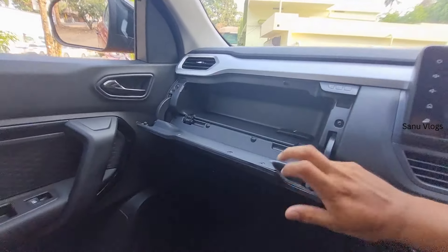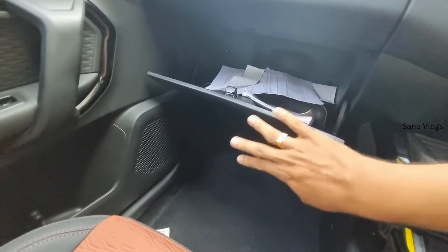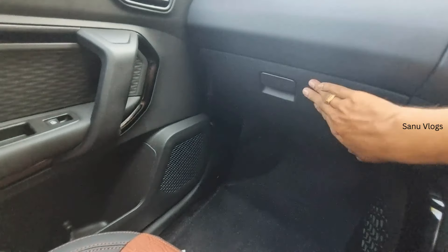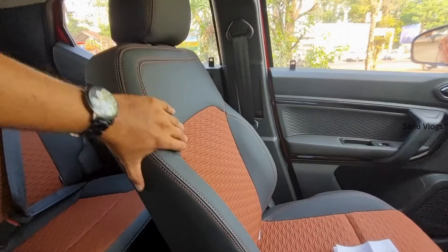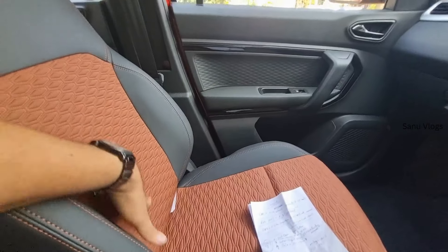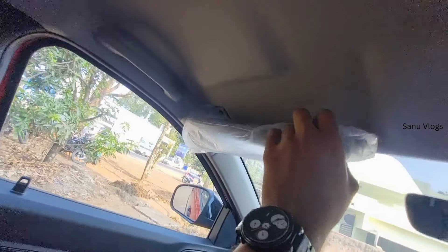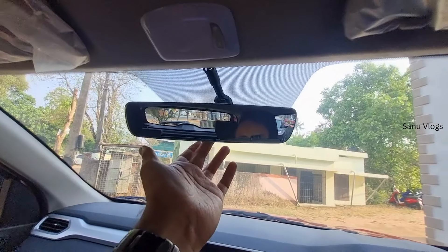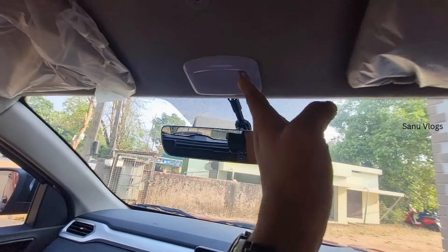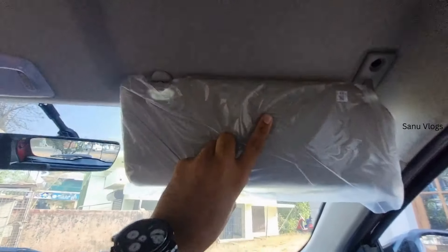There are two gloveboxes on the dashboard — a top layer and a bottom layer. The lower glovebox is deep and illuminated with LED lighting, though it does not have a cooling function. The seats are comfortable with headrest adjusters and premium seat material. There is a grip handle, co-driver side sun visor with mirror, and auto-dimming IRVM with frameless mirrors.